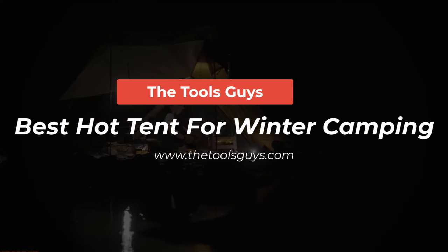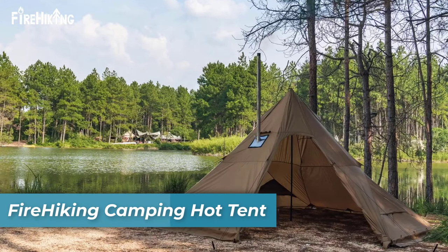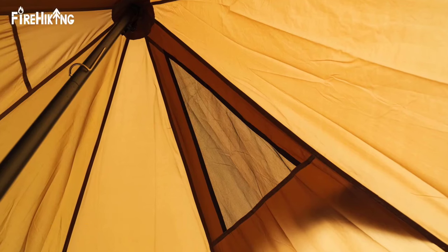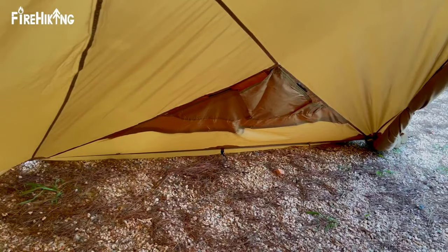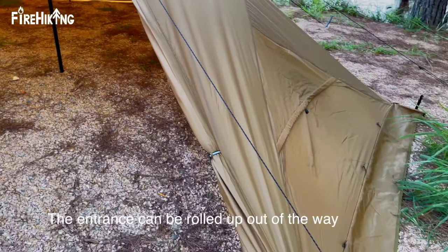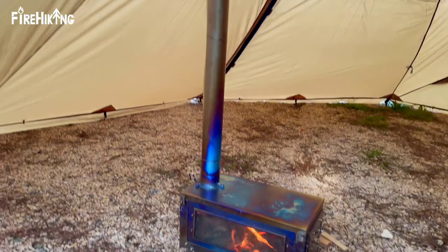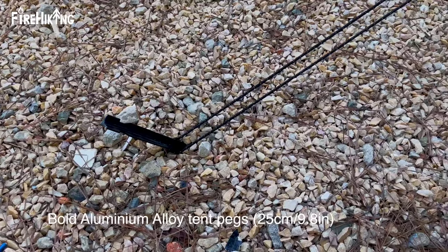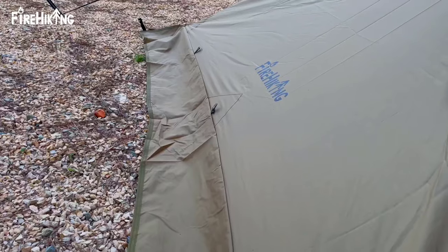Number one is the Fire Hiking Camping Hot Tent. This tent takes the spotlight with its spacious interior capable of accommodating four to eight people. It offers a unique semi-inner tent option for four to five campers, or can be converted into an expansive shelter for up to eight individuals. With a 16.4 feet or 5m diameter and 7.9 feet or 2.4m height, it provides ample room to move around, comfortably sleep, and store gear. It is crafted from premium 70D polyester material, excelling in heat retention and defense against rain, snow, and chilly winds.